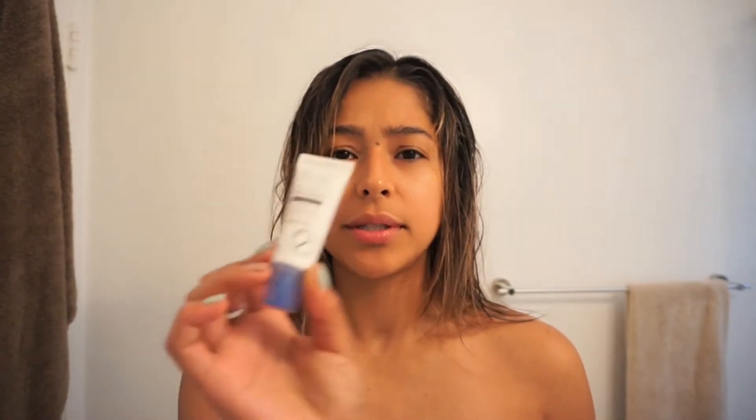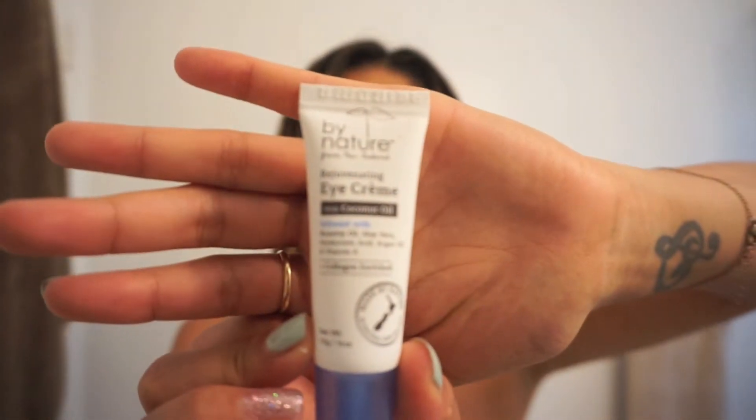I usually like to start off with eye cream. I just have this one by Nature — it is collagen rich, and you always want to try to find something with collagen or coconut oil. Anything all natural is going to be good. I just got this at Marshalls. I put on a little dot, and you want to dab — you don't want to rub, just dab it on there.